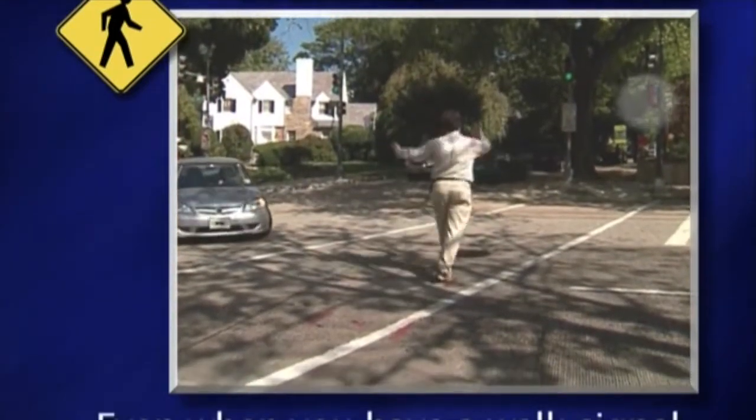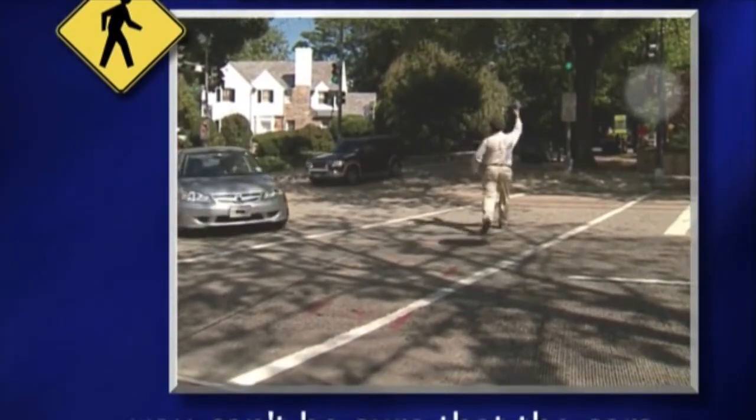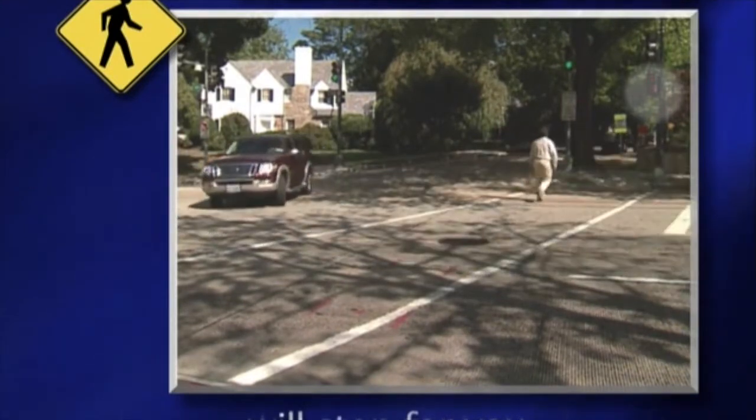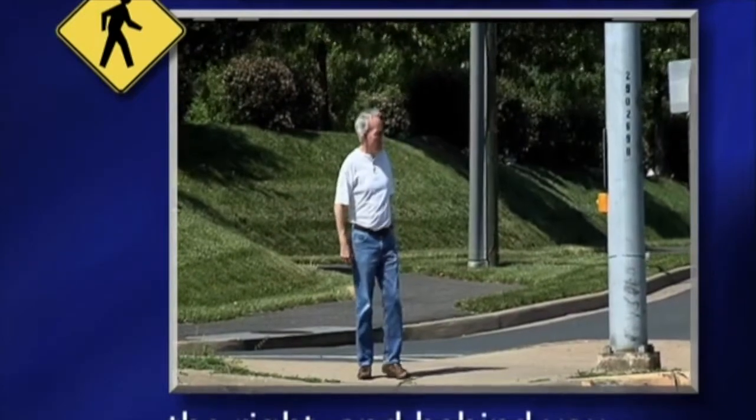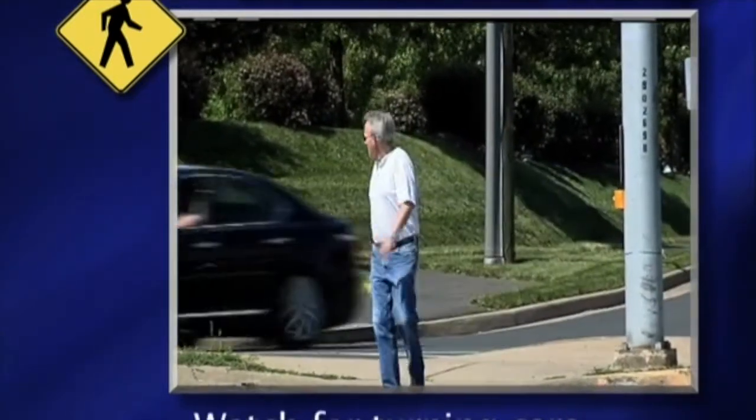Even when you have a walk signal, you can't be sure that the cars will stop for you. Keep looking around, to the left, the right, and behind you. Watch for turning cars.